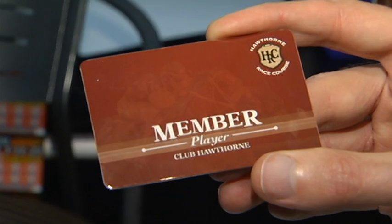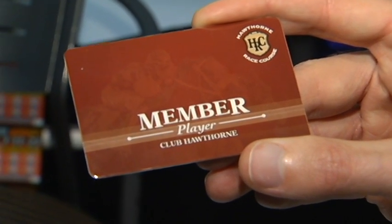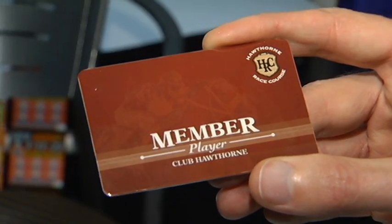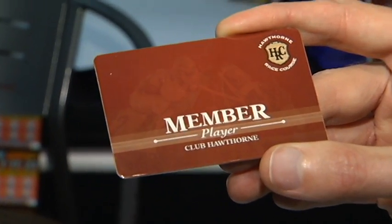First thing you need to get here is our live racing program. This is something that has all the information for you. Most important, though, you need to have this Club Hawthorne card, because you're going to get rewards back on every wager you place here at Hawthorne. You can make additional money on anything that you bet, and you can get prizes or money back.